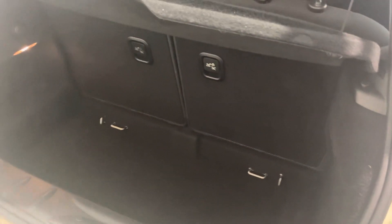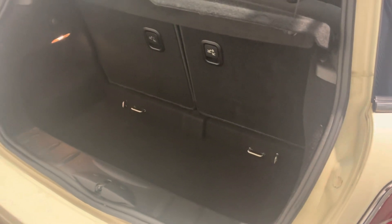Let me show you inside the boot — it's a good boot size on these. You've got a split folding rear seat, and for a small car it's actually a sensible size boot. And take a look at these lovely little retro chrome door handles.